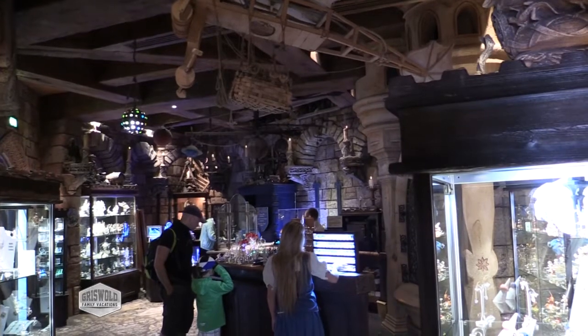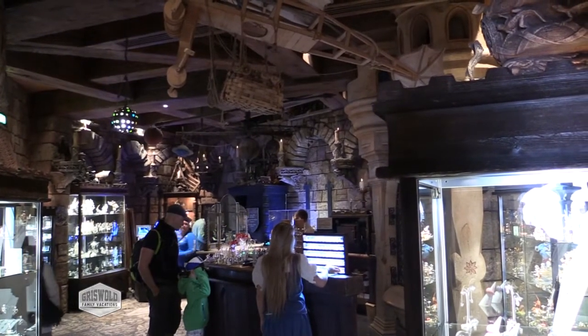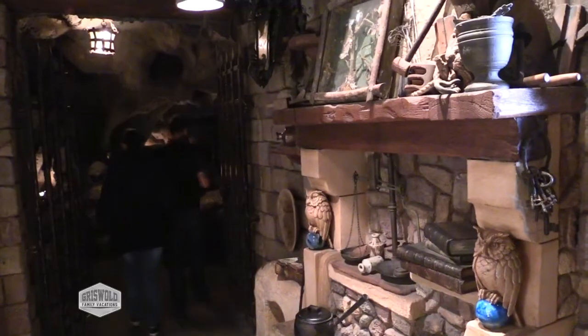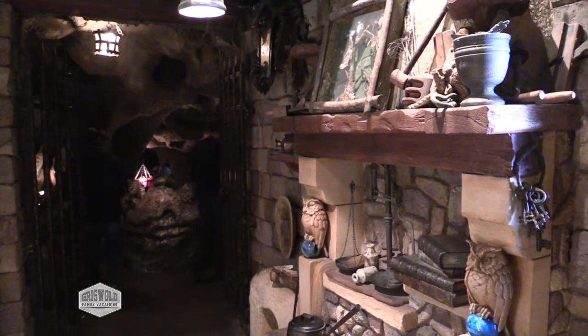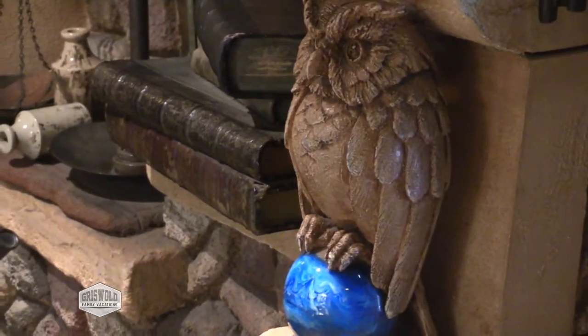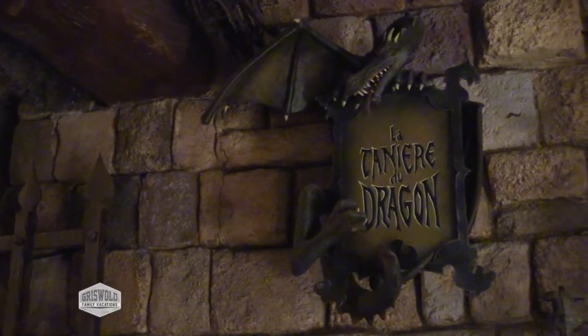This is Merlin's shop — it's kind of a glass blowing shop inside the castle. There's also a Christmas shop inside the castle, and you can get to the dungeon here from Merlin's shop. Be sure to watch our other videos over at GriswoldFamilyVacations.com and on YouTube.